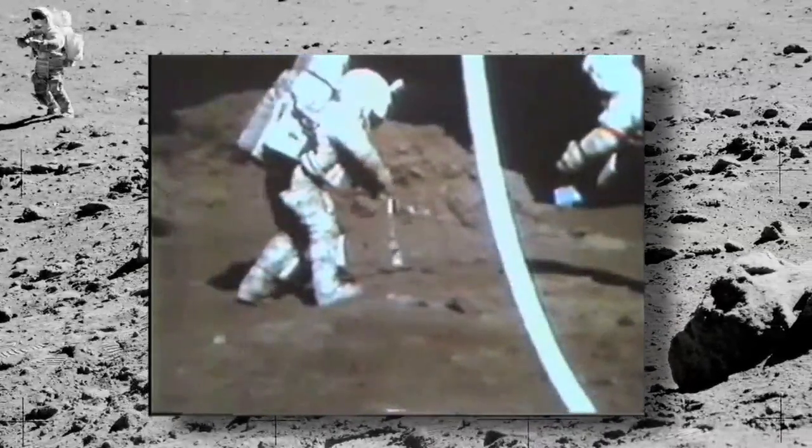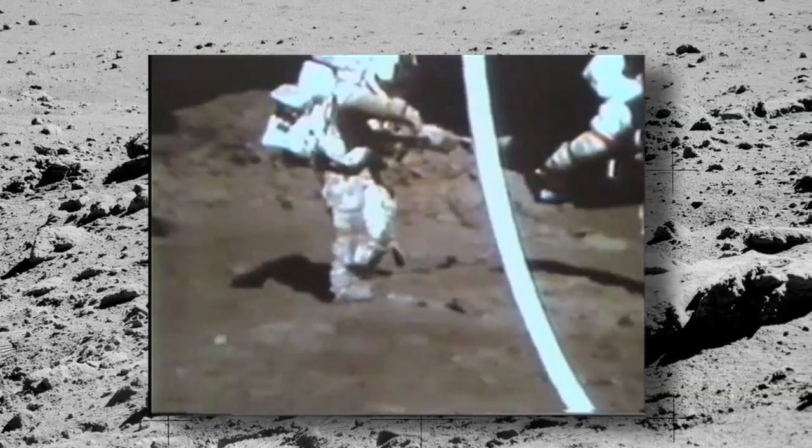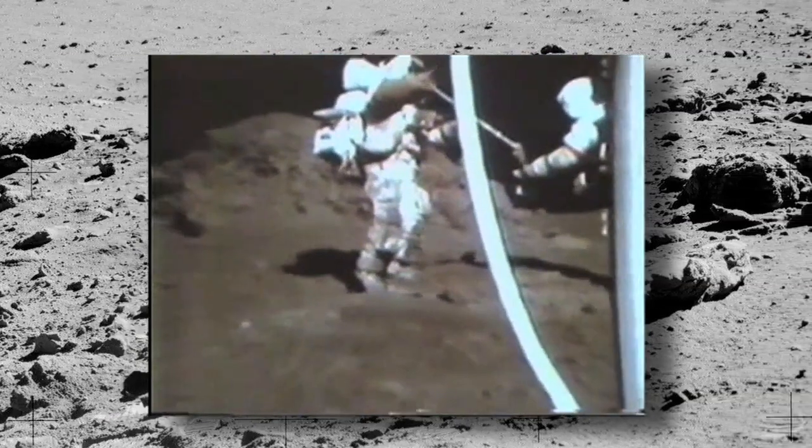Oh, hey, there is orange soil. Well, don't move it till I see it. Hey, it is — I can see it from here. It's orange.